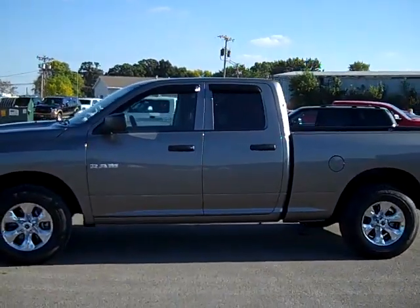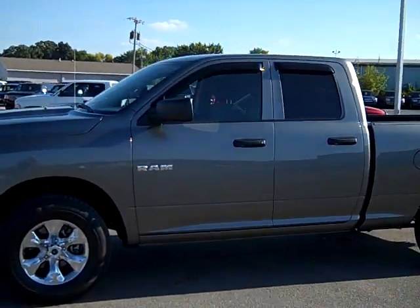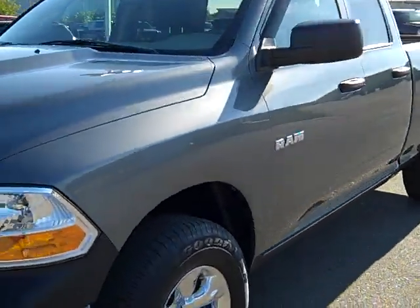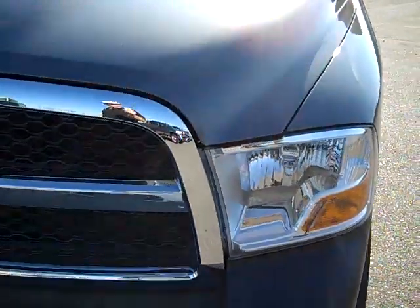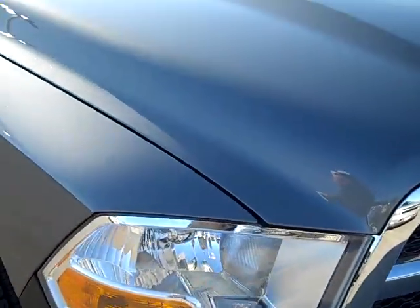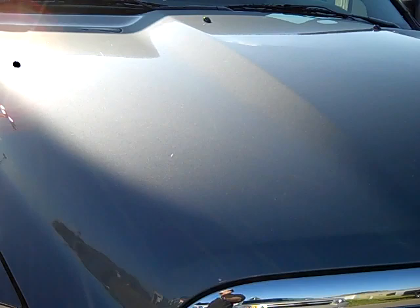You're looking at stock number 17887, a 2009 Dodge Ram 1500 quad cab short box. This truck has a 4.7 liter V8 engine and is E85 compatible.